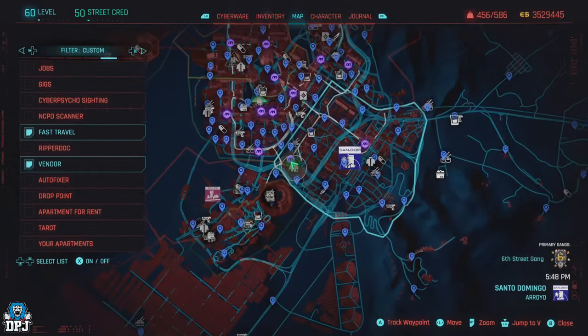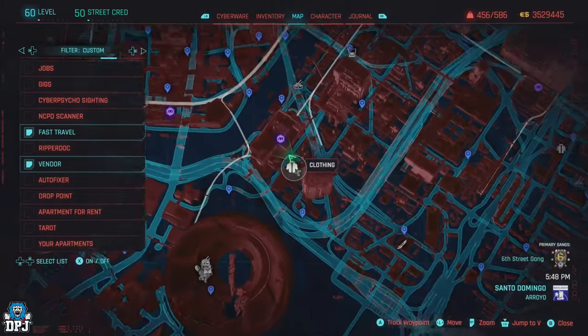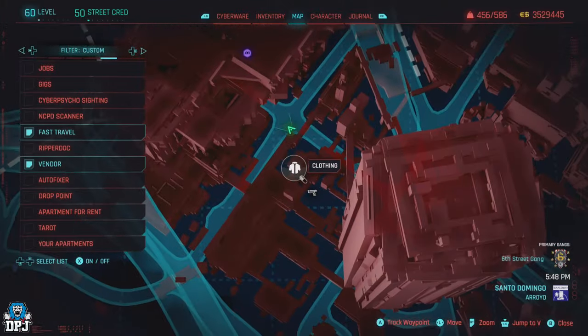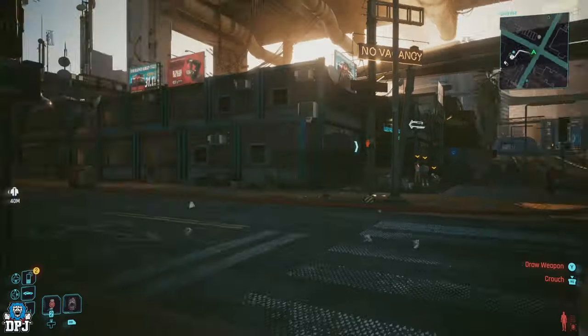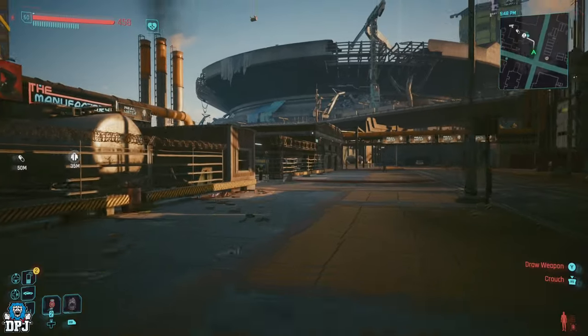Next up we visit a clothing vendor within Santo Domingo, located right here on the map. This market stall vendor is actually one I covered way back in the early days of Cyberpunk 2077.